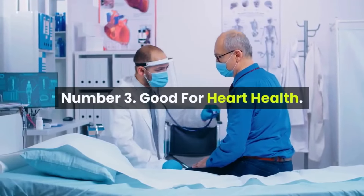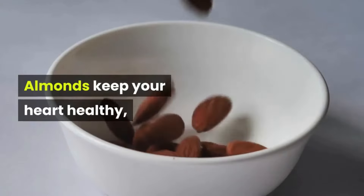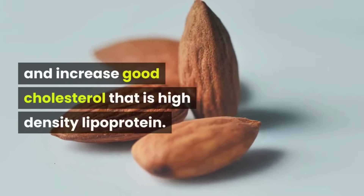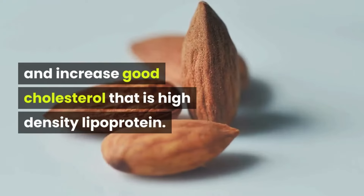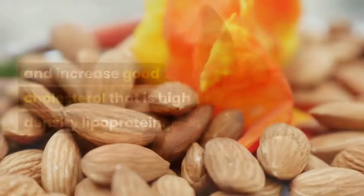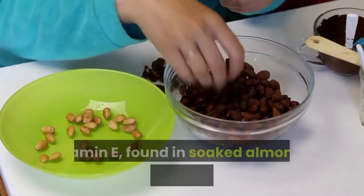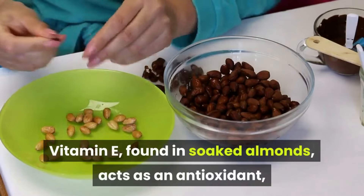Number three: good for heart health. Almonds keep your heart healthy, reduce bad cholesterol (low density lipoprotein), and increase good cholesterol (high density lipoprotein). Number four: good source of antioxidants. Vitamin E found in soaked almonds acts as an antioxidant, preventing aging and inflammation by inhibiting free radical damage.